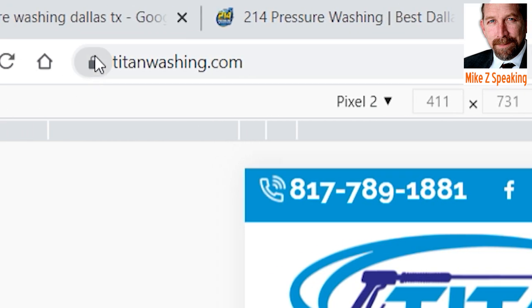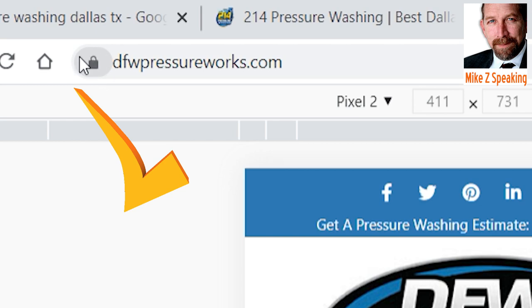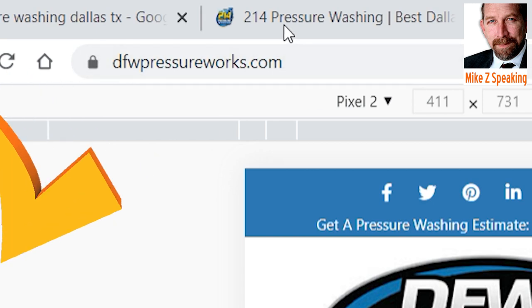Titan — I'm sure they have it — yep, they're SSL. DFW — again — SSL. So that's a plus.